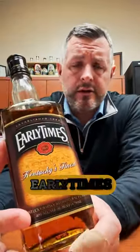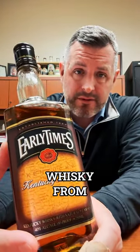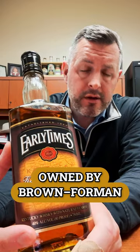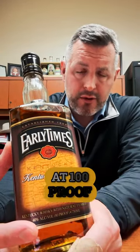Today I'm taking a look at Early Times. I just recently reviewed Traveler, which is a Sazerac product that uses the straight whiskey from Early Times, and the 1924 Old Forester — which is owned by Brown-Forman, who used to own Early Times — it's the 10-year-old version at 100 proof. So I thought I'd take a look at old school, traditional Early Times.